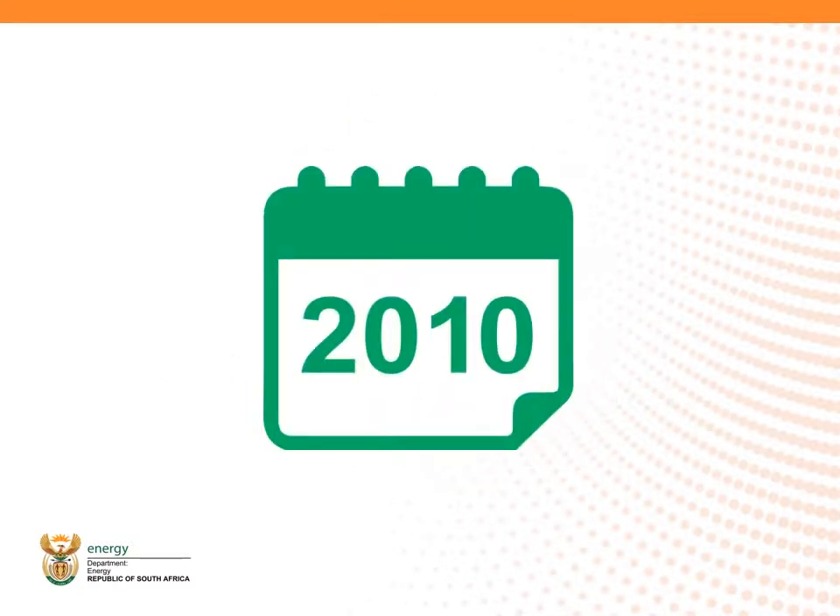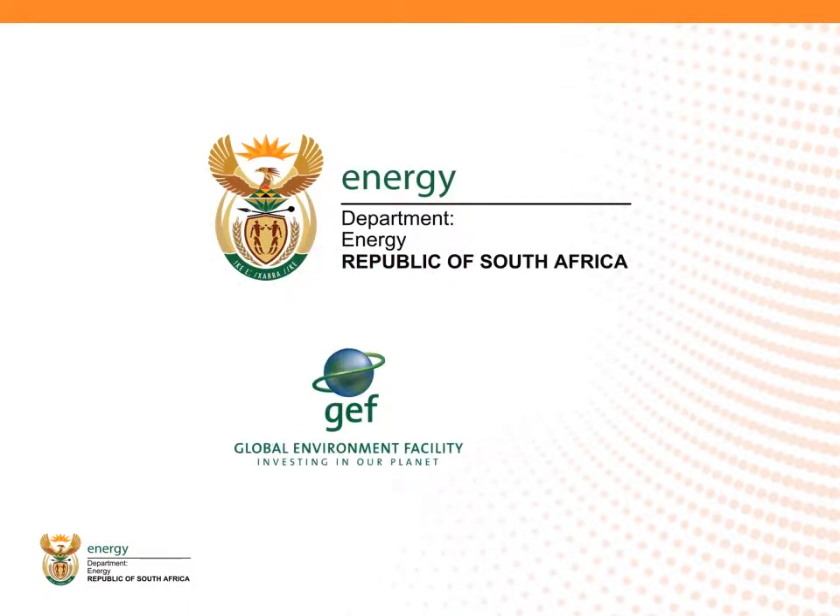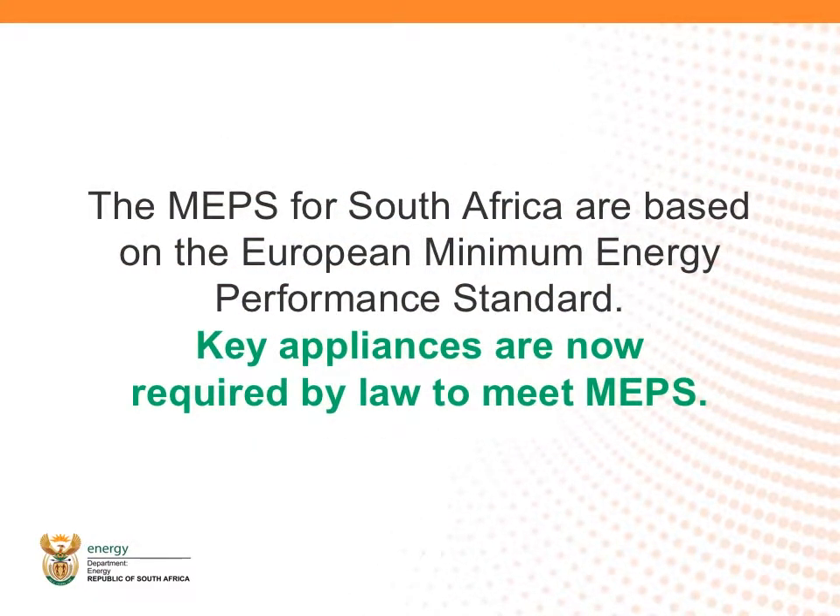In 2010, the Department of Energy, with assistance from the Global Environmental Facility and the United Nations Development Program, embarked on a program to introduce a minimum energy performance standard, also known as MEPS, to a range of household appliances in South Africa.